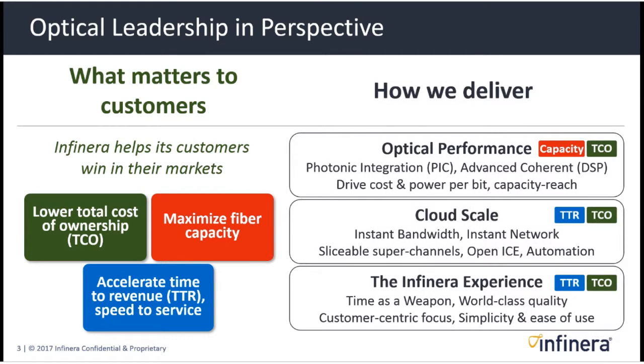We use many different techniques to do that. One is optical performance delivered with photonic integration and advanced coherent technologies implemented primarily in digital signal processing, which help drive down cost and power per bit and increase capacity reach. Cloud scale network features, the Infinera experience, including our services, are focused on both total cost of ownership and time to revenue.